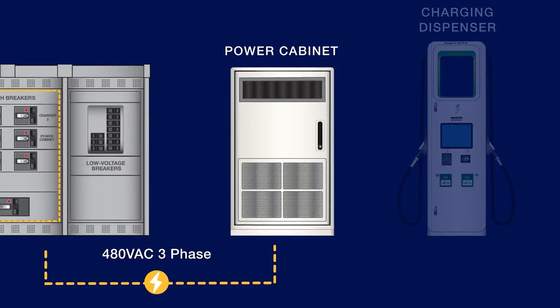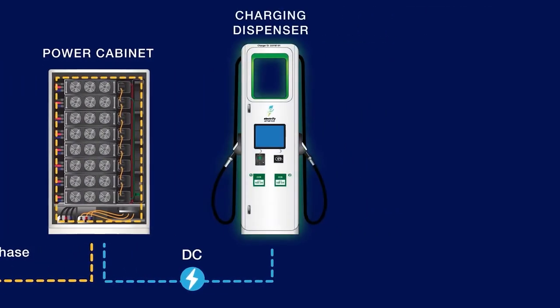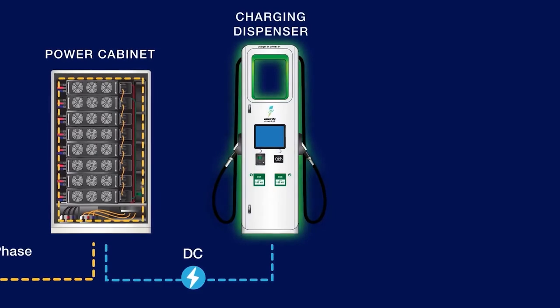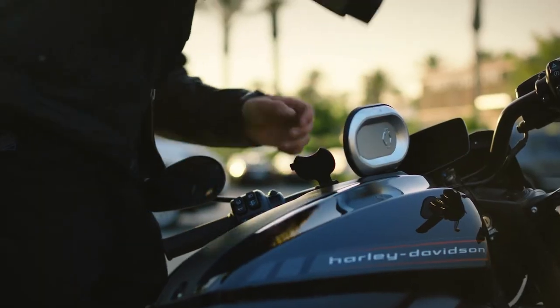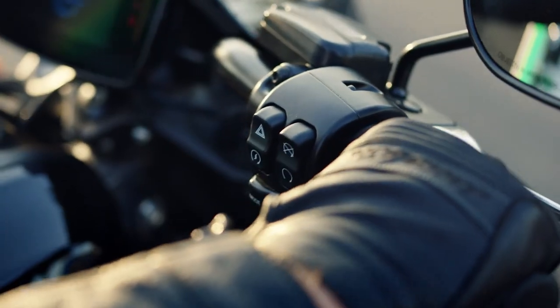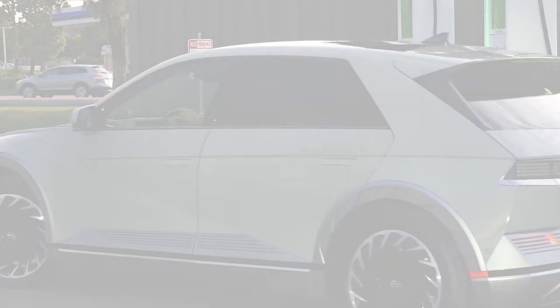The charger then converts alternating current, AC, sourced from the electrical grid, to direct current, DC, that's stored in EV batteries. While every charging session is unique and complex, rest assured that the right parties have worked together to ensure a successful charging experience. Happy charging!